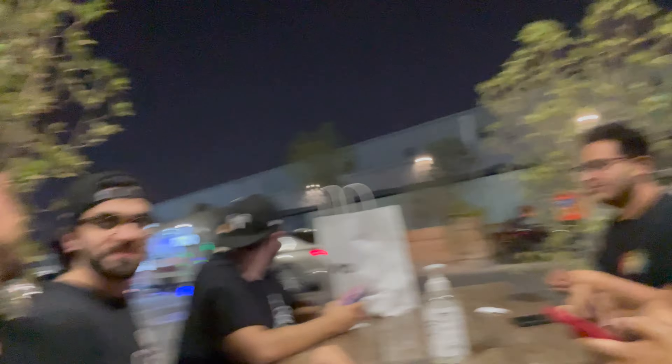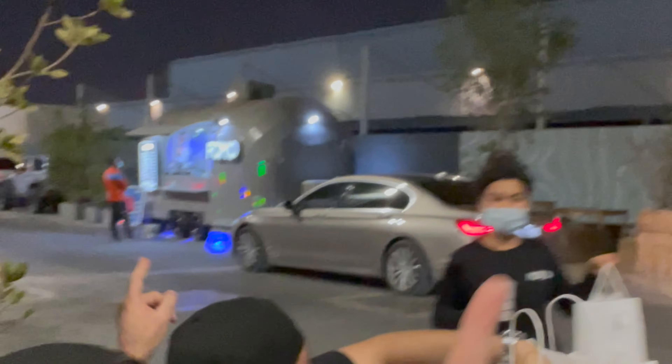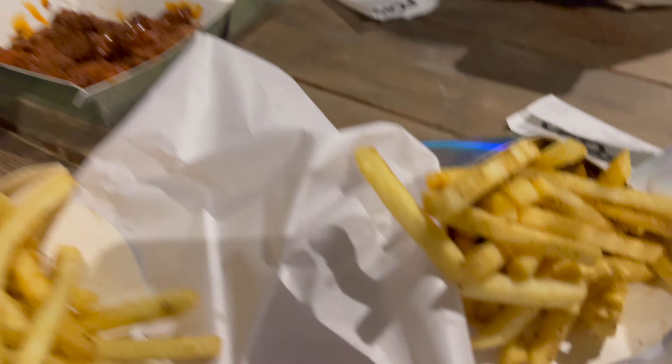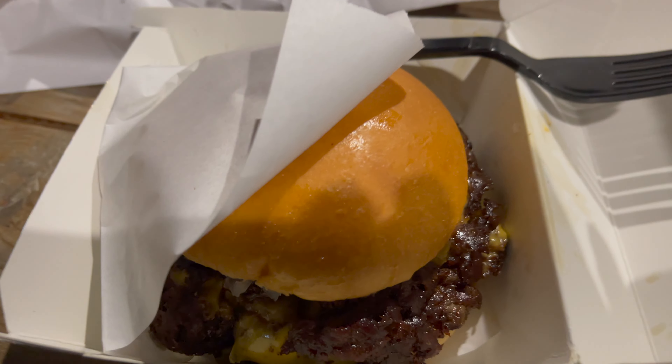We're here at a place called Fomo. This place is pretty cool because it's actually open till 3:30 AM for Ramadan — they know the Arabs too well. I got the Fomo fingers, fries, and the double Fomo burger. Let's try it!